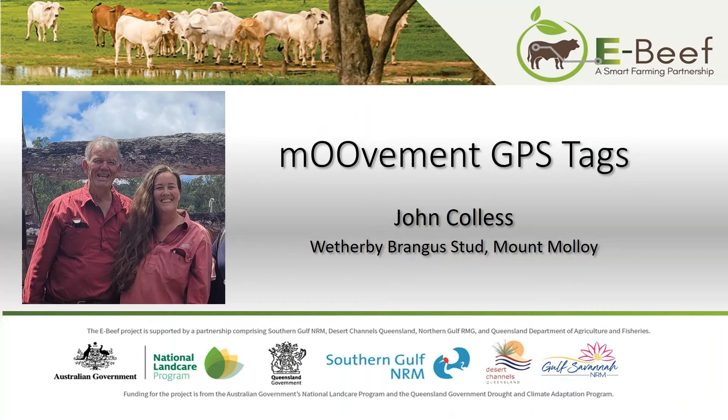Thank you Jon for giving us your time today. Jon has been involved with the eBeef project as part of our producer group hub around the Almaden area. Jon is situated in Mount Malloy and has been trialling the Movement GPS ear tags. The Movement tags allow you to track your cattle's movement from your phone anytime, anywhere via a 3G network. The tags have been on for just over a year now. We're about 40 kilometres north of Mareeba — it's a family property, settled back in 1876. My daughter Julia is taking an active involvement in the property and we use contractors to help us along.